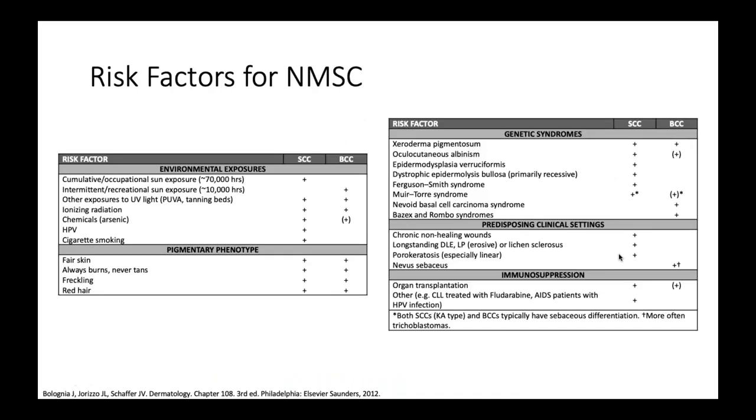Why do people get basal cell carcinomas? There are a variety of risk factors. Generally the pigmentary phenotype — the skin characteristics of the individual — matters: people with fair skin, those who always burn and never tan, people with significant freckling, and people with red hair have a significantly increased risk of basal cell and squamous cell carcinoma over darker-skinned individuals. Not to say that darker-skinned individuals cannot get BCC, but it's more of a risk factor.